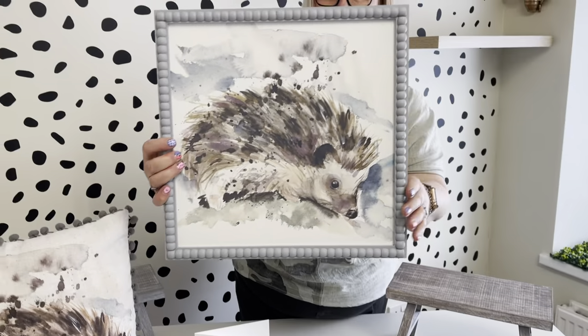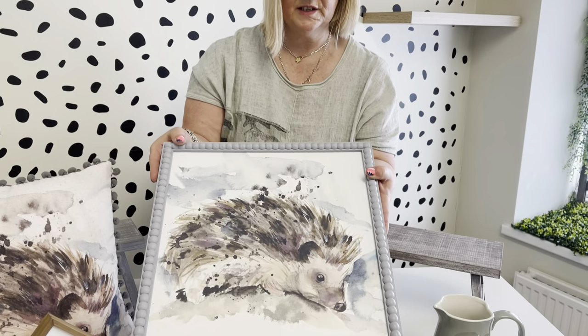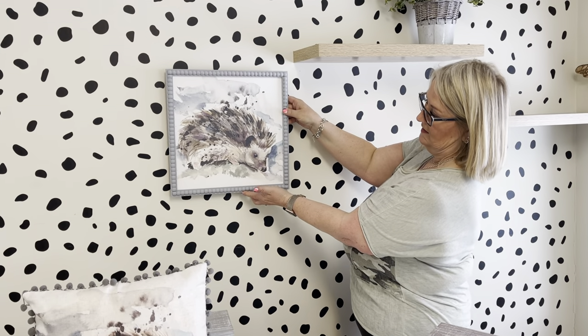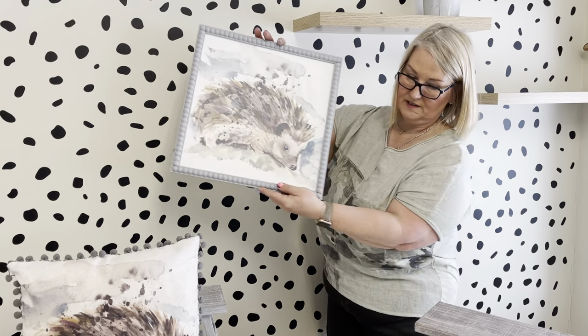Then we've got the larger wall plaque — you've got a beaded effect on here with the grey, and you've still got the same colours that feature throughout the collection. It would look lovely in the home — it's a really nice big statement piece.